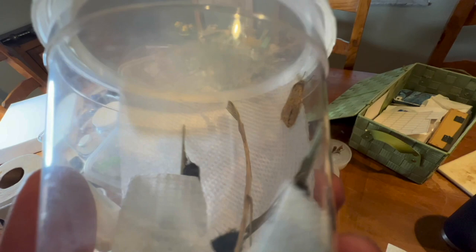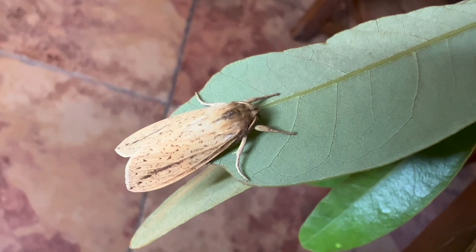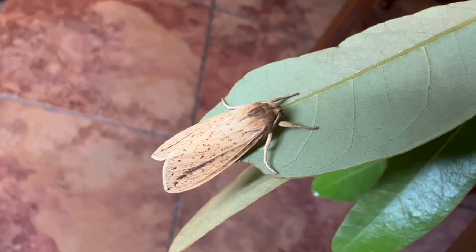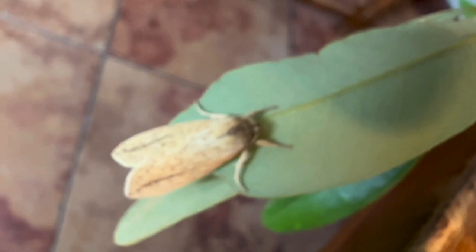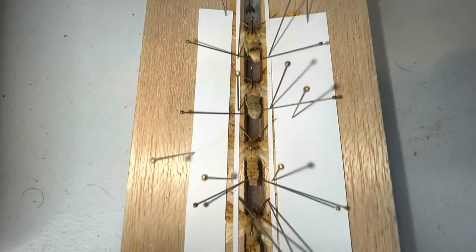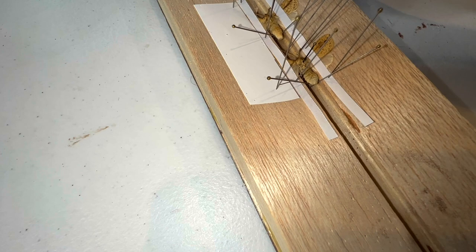Alright guys, the streaked tussock moth has emerged from its chrysalis - this is just the first one, and we've got probably 15 or 20 more where this came from. This looks like a male specimen. They're not a whole lot to look at - kind of drab, they blend in really well with dead leaves or twigs. They're called the streaked tussock moth because of the black streaks on the forewings. We reared a number of them and saved several specimens as vouchers, and now we're going to take these guys off the board and show you the freshly mounted specimen.